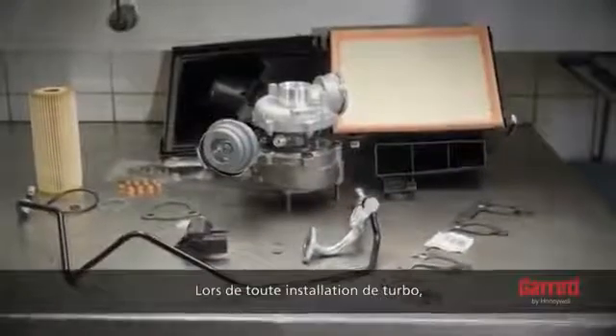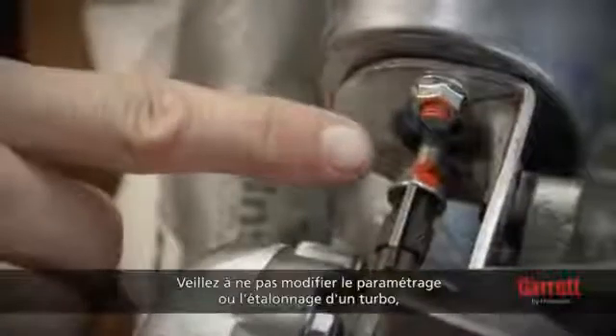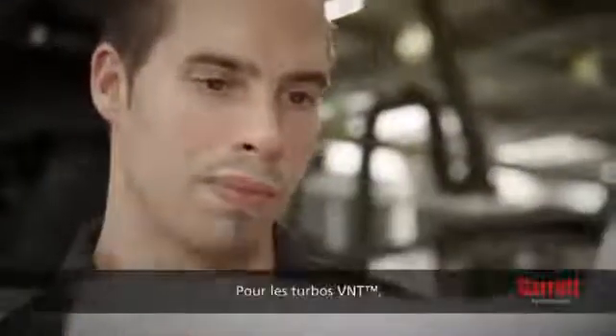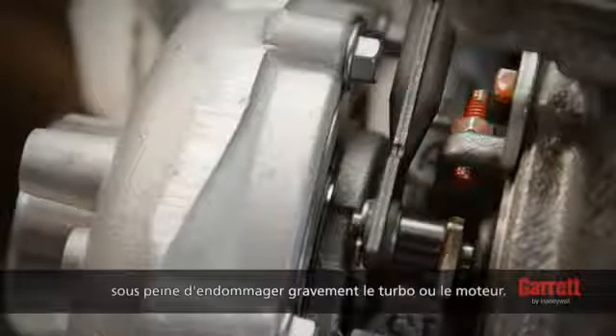For any turbo installation, the following rules must be strictly followed. Please do not change any of the settings or the calibration of a turbo. Doing so may damage the turbo or the engine and voids the warranty. For VNT turbos, do not adjust minimum vane open position under any circumstances. Doing so could cause serious damage to the turbo or engine.